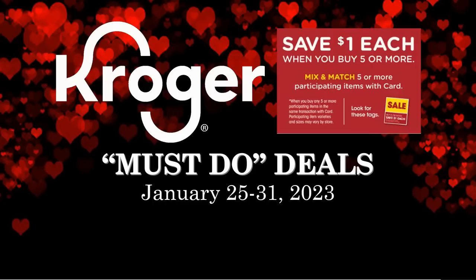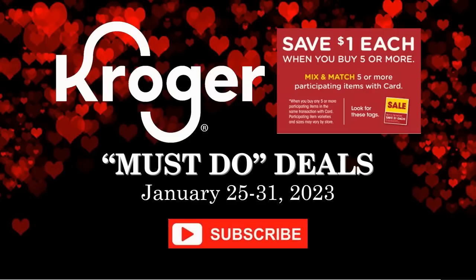Hey everybody, welcome to Shopping with Shana. We are in a brand new Mega Sale week — a buy five or more, save a dollar each Mega Sale. It starts on January 25th and this first week goes through the 31st, but we will see two weeks of this particular sale, so it'll go on into February. These are all the deals you want to make sure you go out and grab.